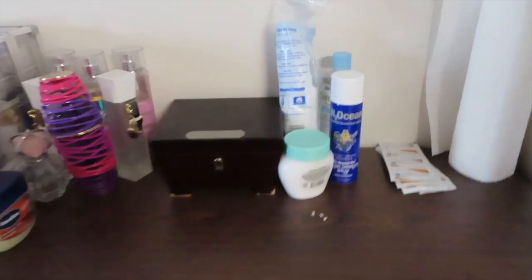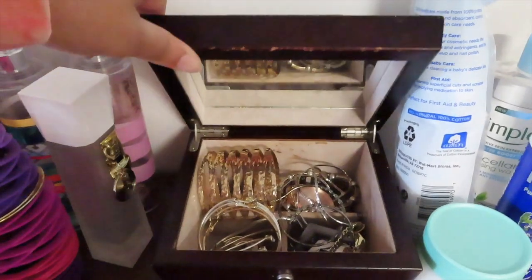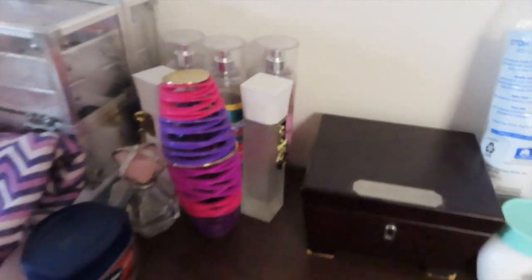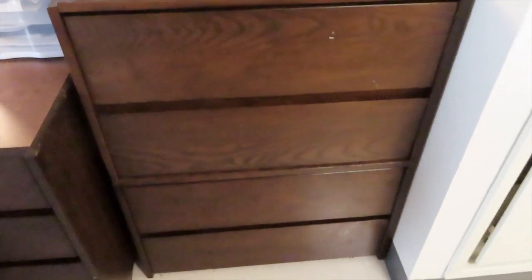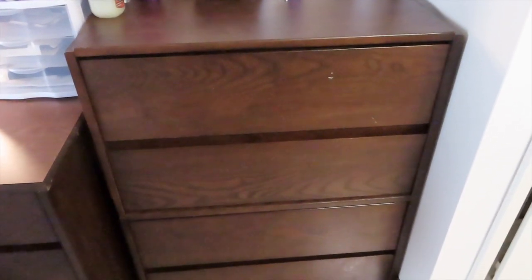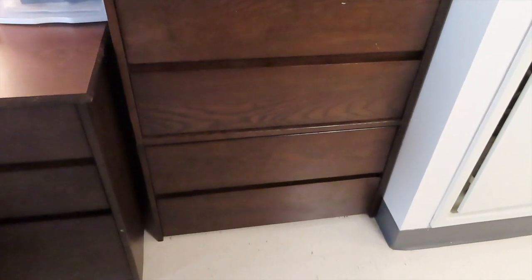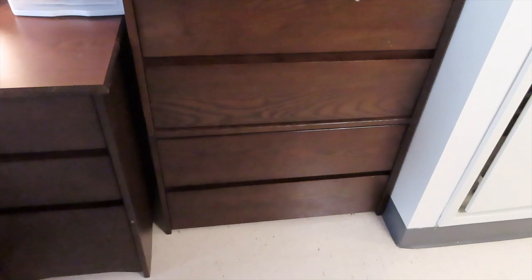So we're gonna start with my dresser. I just have some paper towel and extra skincare products on top. In here I have all of my jewelry — necklaces, earrings, things like that — and then I have my perfume and my Vaseline. I'm not gonna open my drawers because they're literally so packed. I have my socks and underwear on the top, my sweatpants in the second drawer, the third drawer is all t-shirts, and then the bottom is also more short-sleeve t-shirts and windbreakers.